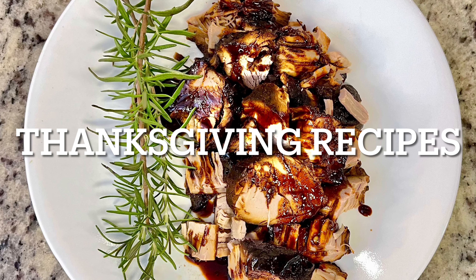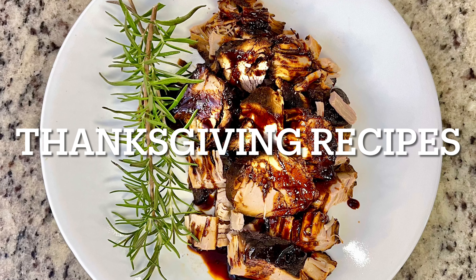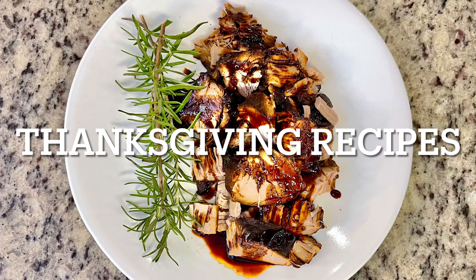Hi, I'm Megan, and welcome to my kitchen. In today's video I'm going to be sharing four Thanksgiving recipes with you. These are perfect not only for Thanksgiving but for this fall season and even the upcoming holiday season.